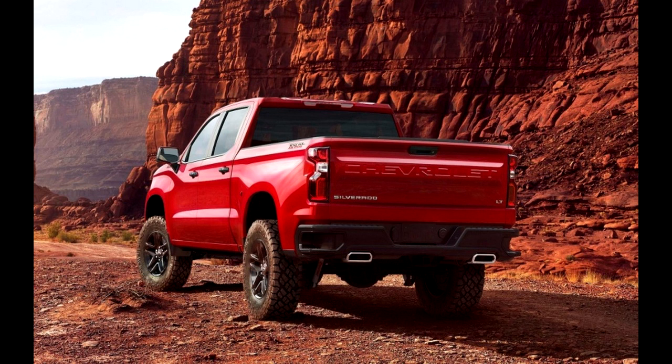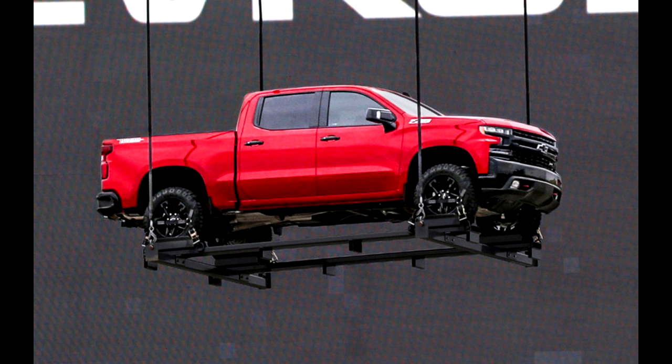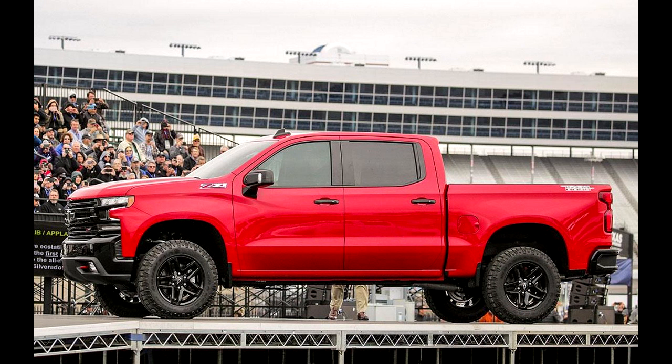Forget the spy shots, teasers, and speculation. This is the 2019 Chevy Silverado, which got a surprise debut at an event celebrating the brand's 100-year anniversary of trucks, in brand new Trail Boss trim.